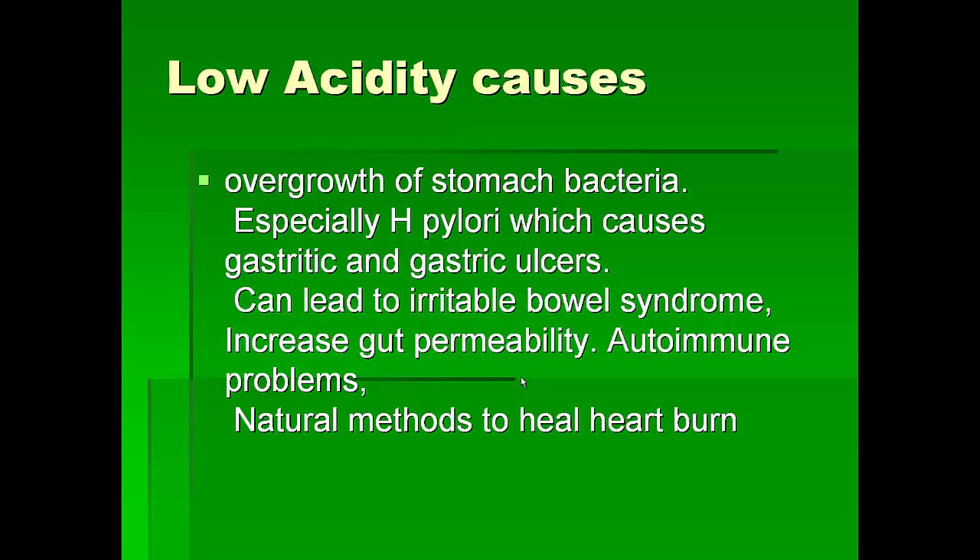Low acidity is also caused by overgrowth of stomach bacteria, especially H. pylori. H. pylori is a bacteria which causes gastric ulcers and peptic ulcers, and can also lead to irritable bowel syndrome, gut permeability, and autoimmune problems.